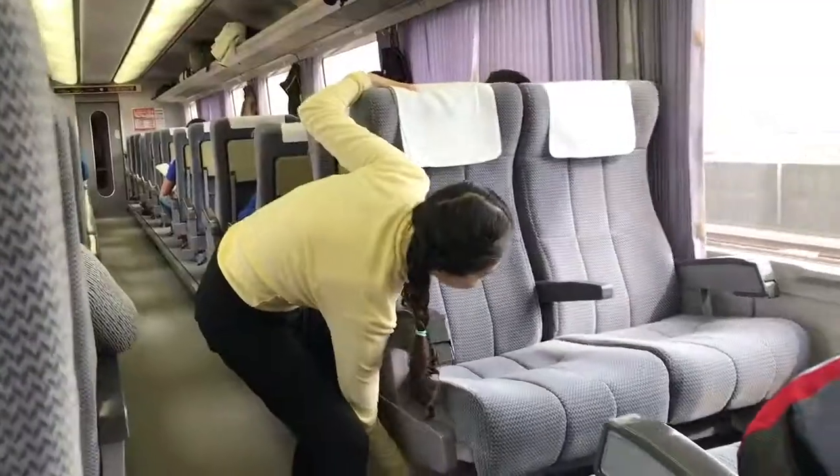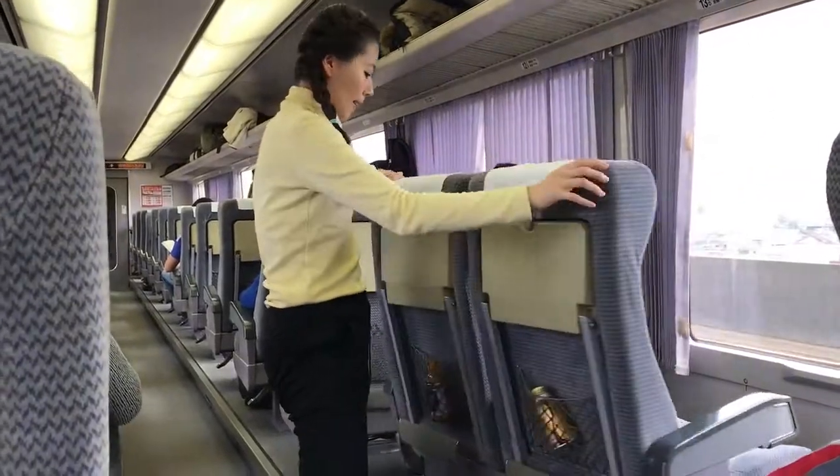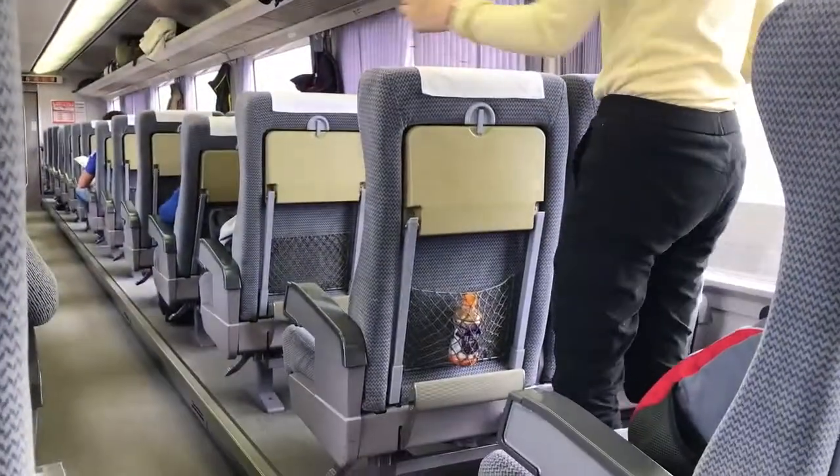This train is actually going backwards, so we have to turn our seats around. If you are going on a JR train, bear in mind that you can actually turn the seats around.